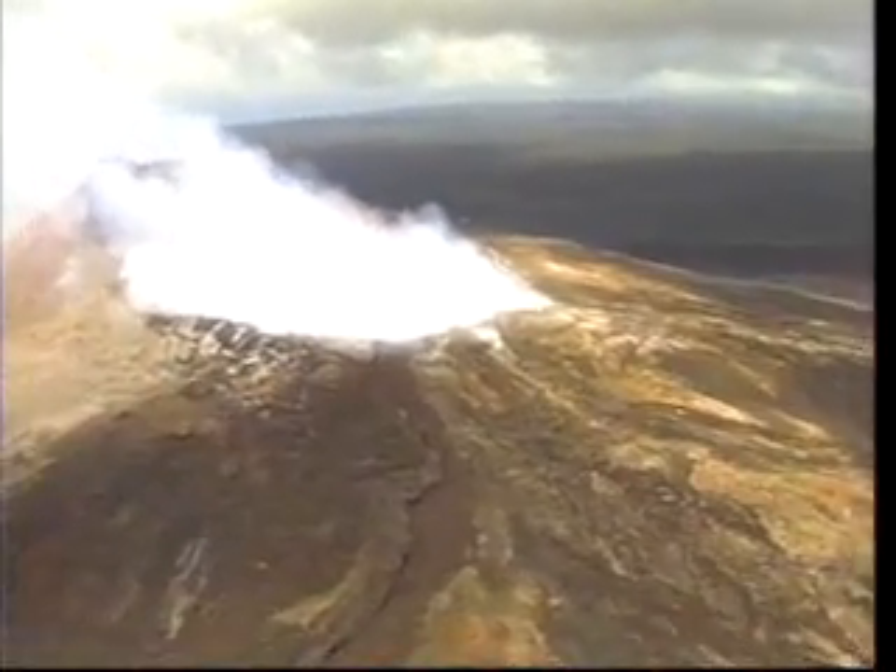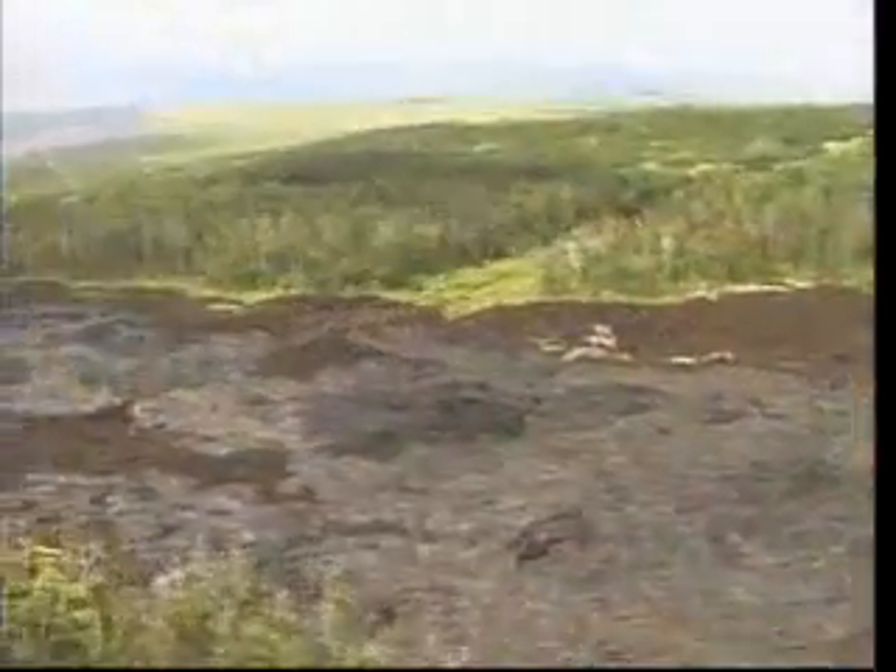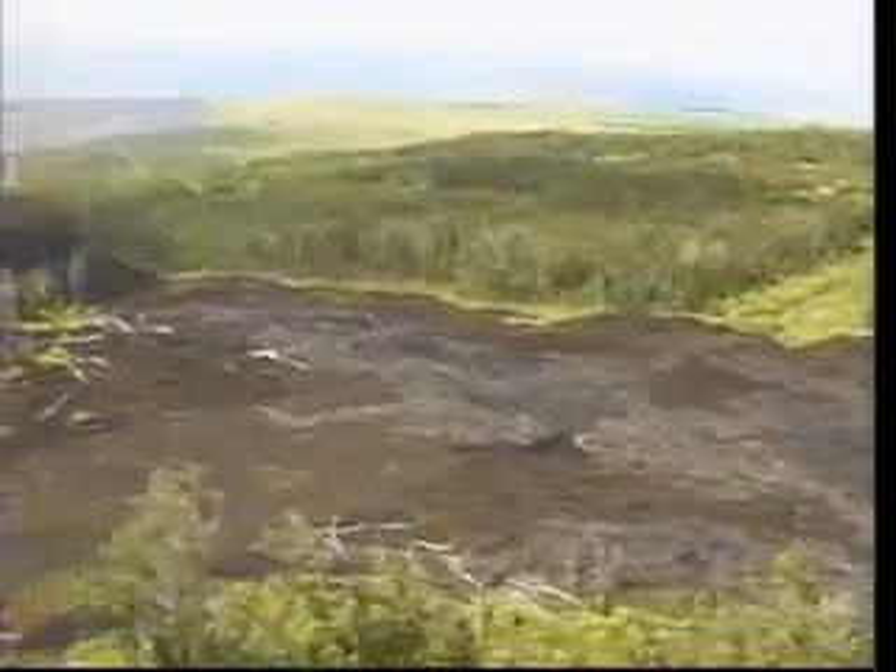Volcanoes form in two types of places on the Earth: either where the plates of the Earth's crust meet and rub together, or over a hot spot. Yellowstone is a good example of a hot spot.